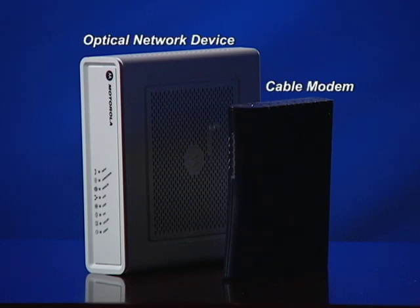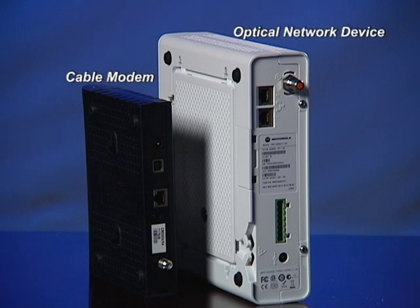The new internet service will come directly from the new optical network device that we will install in the homes. But the equipment inside of the house for cable TV does not change — that all stays the same. The cable boxes, your remote control, all of that for your cable TV will not change.